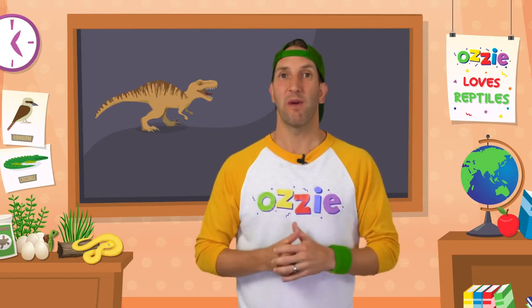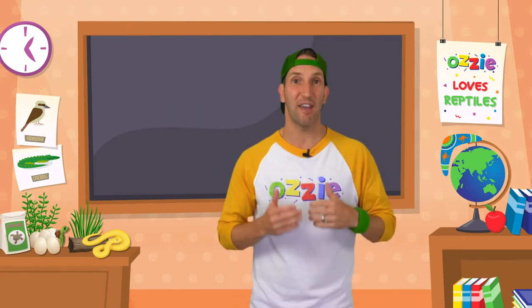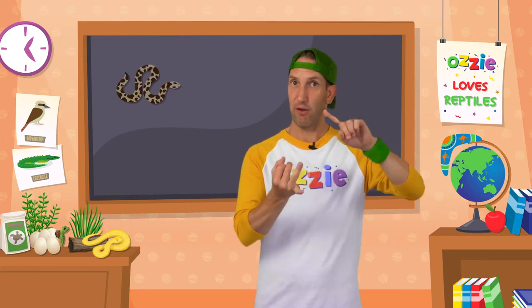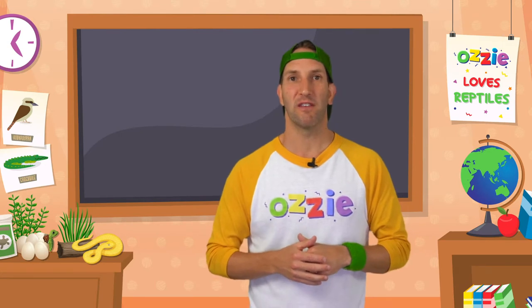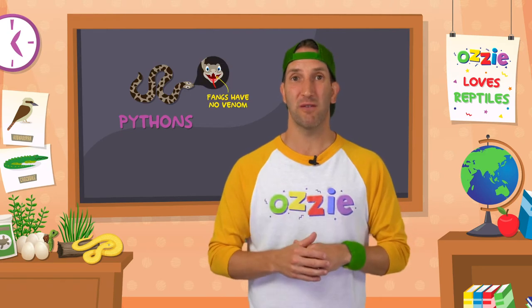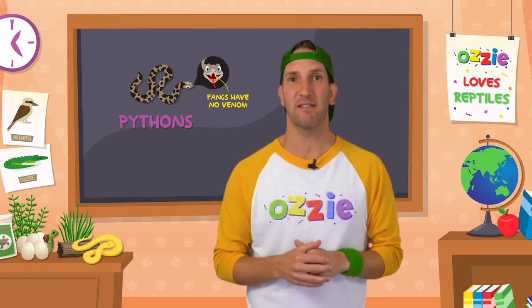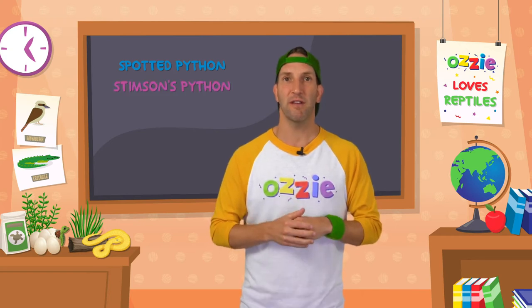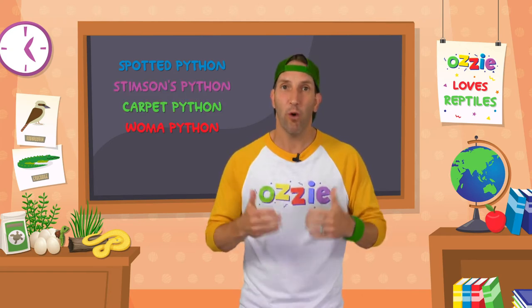Did you know that dinosaurs were also reptiles? Can you imagine owning a dinosaur as a pet? There are lots of different types of reptiles you can own as pets, and you can break them down into snakes, turtles and lizards. The best types of snakes to own as pets, especially when you're just starting out, are probably pythons — they are non-venomous, which means they don't have poison in their fangs. Some good pythons are the spotted python, the Stimpson python, the carpet python and the woma python.